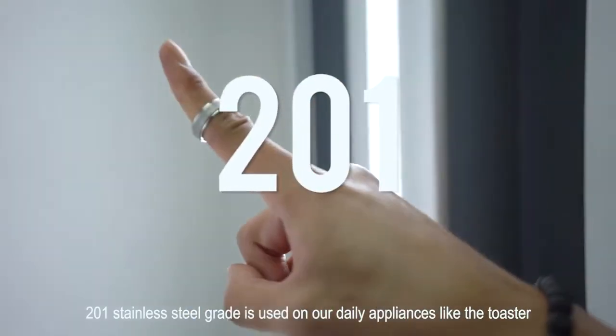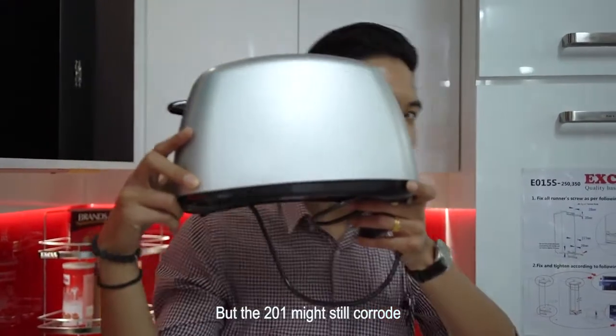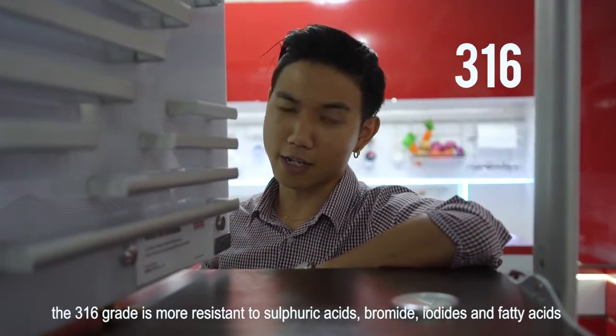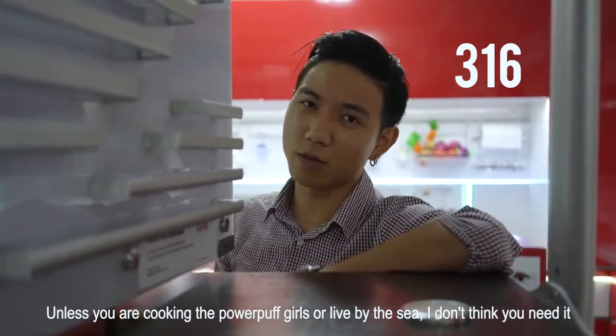201 stainless steel is used on our daily appliances like the toaster, but the 201 might still corrode. The 316 grade is more resistant to sulfuric acids, bromides, iodides, and fatty acids. Unless you are cooking, have a pump in your kitchen, or live by the sea, I don't think you need it.